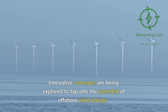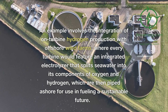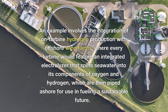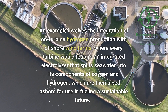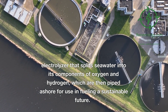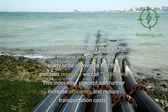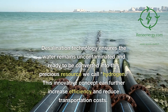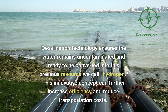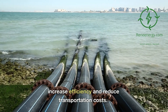Innovative concepts are being explored to tap into the potential of offshore wind energy. One example involves the integration of on-turbine hydrogen production, where every turbine features an integrated electrolyzer that splits seawater into its components of oxygen and hydrogen, which are then piped ashore for use in fueling a sustainable future. Desalination technology ensures the water remains uncontaminated and ready to be converted into hydrogen, further increasing efficiency and reducing transportation costs.